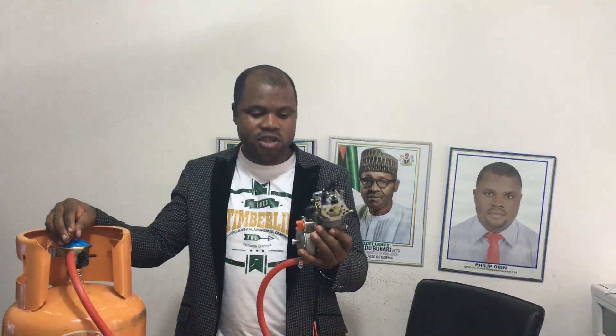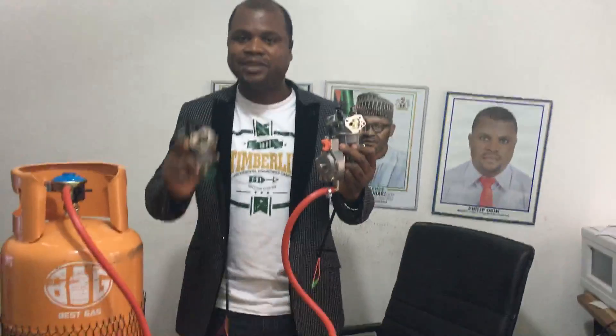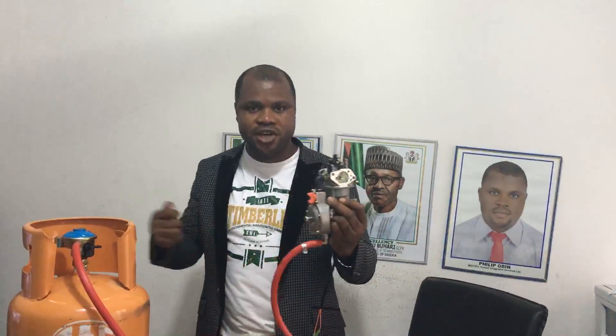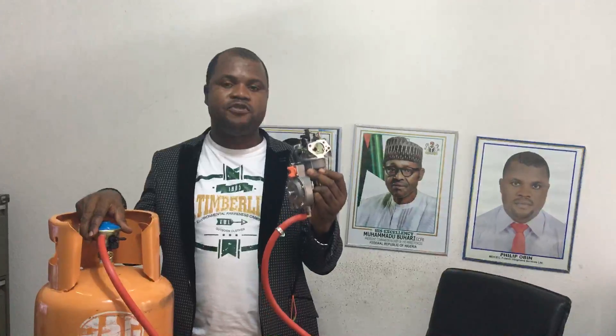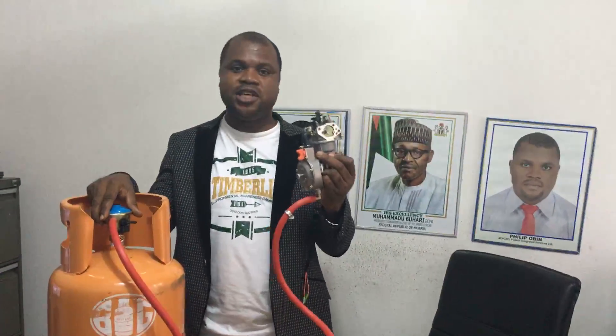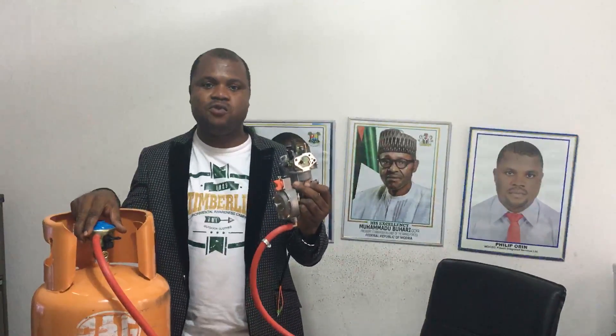We will go out now to show you how the technology works. You simply remove your existing carburetor from your generator and mount the hybrid carburetor in the same slot. You keep your generator and you are good to go. Note also that this does not affect the voltage — the power voltage or electricity output remains the same value.